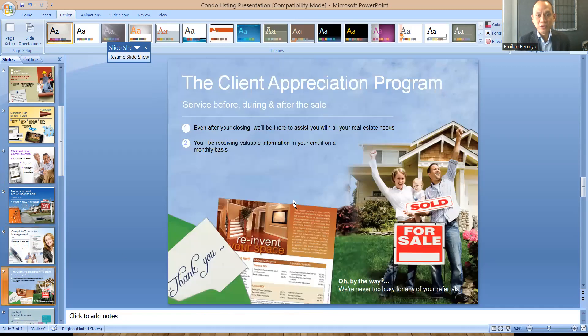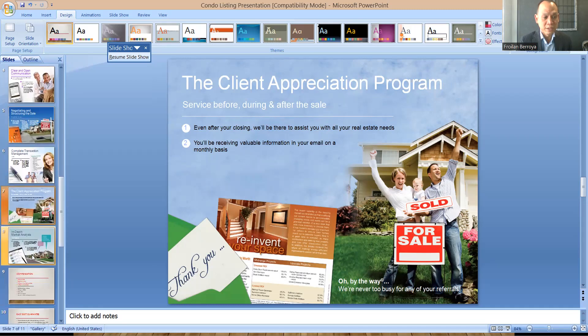At the 'Client appreciation program' slide — service before, during, and after the sale — this is where I tell my clients that I will be in touch with them after the transaction is finished. I will be popping by their home and sending them valuable information through email every single month. And also, this is where I ask for a referral. I tell them that my goal is to do a phenomenal job for you so you can refer me to everybody that you know. We have to ask for the referral, otherwise we will not receive.